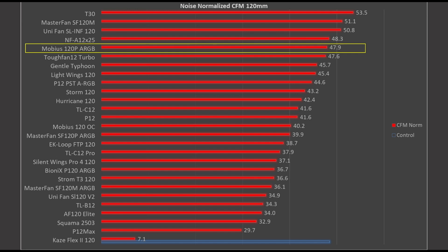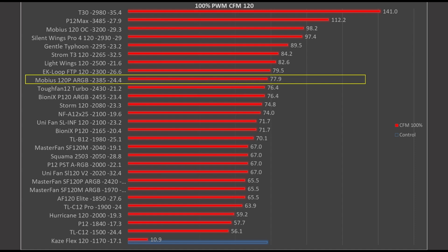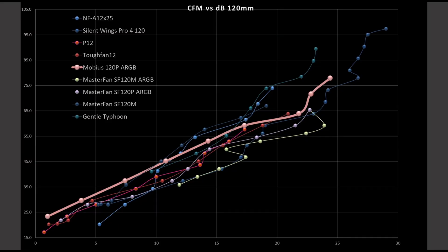How does the Mobius compare against other fans? In noise normalized testing, the Mobius is sitting right up at the top — doing really well, just a hair below the A12X25. At 100% PWM fan signaling, it's also doing quite well, with the A12X25 still in an excellent position. The Mobius is once again proving to be an excellent fan. In the noise versus airspeed graph with CFM, the Mobius is sitting right in the middle of the pack, but as higher RPMs hit it tends to drop away from the best fans — still in the very good category.